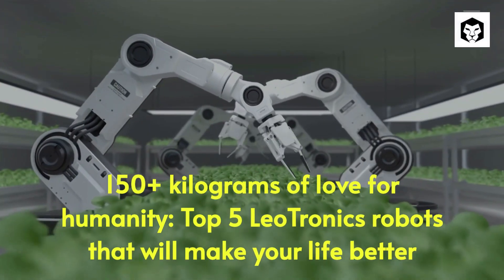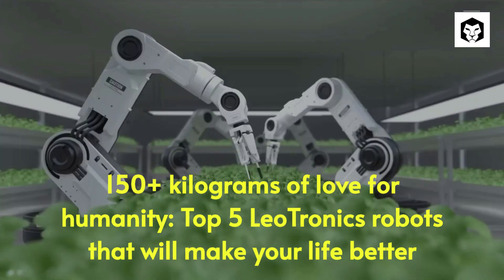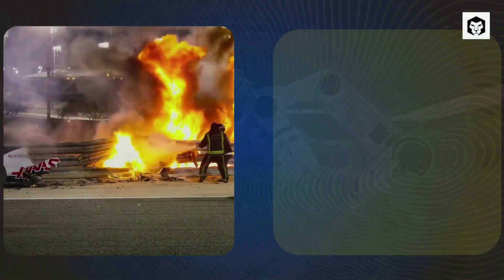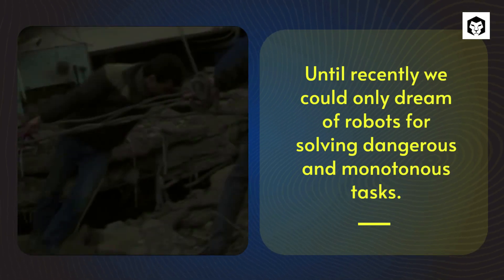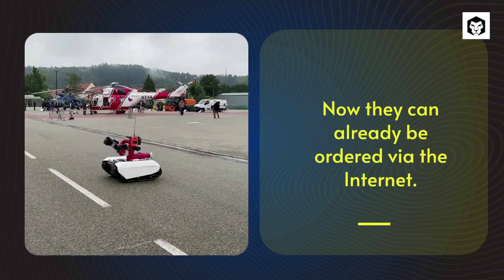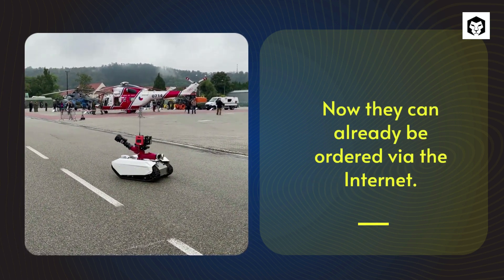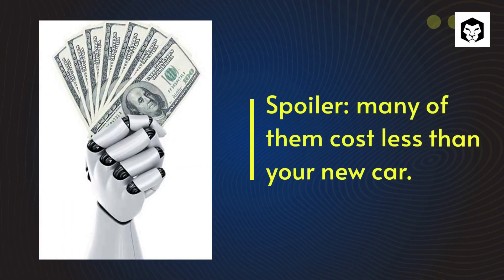150 plus kilograms of love for humanity — top 5 Leotronics robots that will make your life better. Until recently we could only dream of robots for solving dangerous and monotonous tasks, but now they can already be ordered via the internet. Spoiler: many of them cost less than your new car.